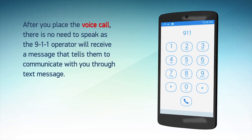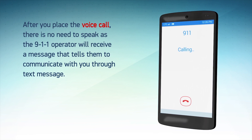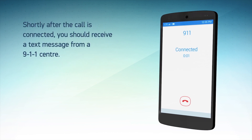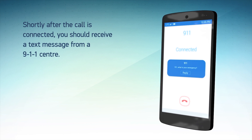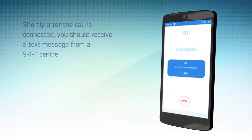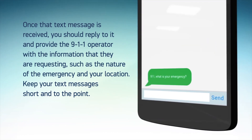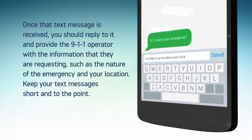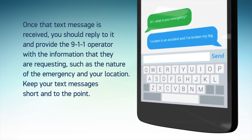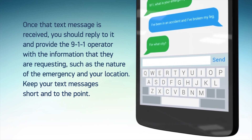After you place the voice call, there is no need to speak as the 911 call taker will receive an indicator that tells them to communicate with you through text message. Shortly after the call is connected, you should receive an initial text message from a 911 call center. Once the initial text message is received, you should reply and provide the 911 operator with the information they are requesting, such as the nature of the emergency and your location. Keep your text messages brief and concise.